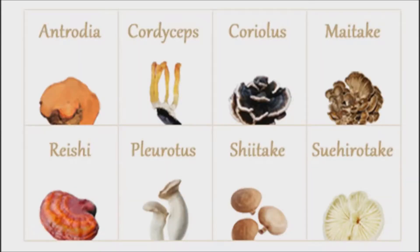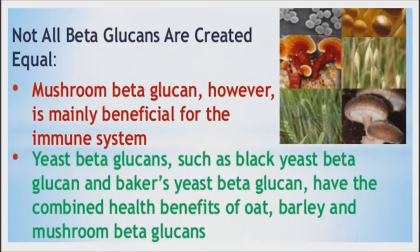Mushrooms — including the shiitake, maitake, reishi, and oyster varieties — also provide beta-glucan in the diet. Beta-glucans from mushrooms may help lower your risk for cancer, improve your immune function, minimize allergic reactions, and help lower your cholesterol and body weight. Other sources of beta-glucan that aren't consumed in very large amounts by most people in the United States include yeast and seaweed.